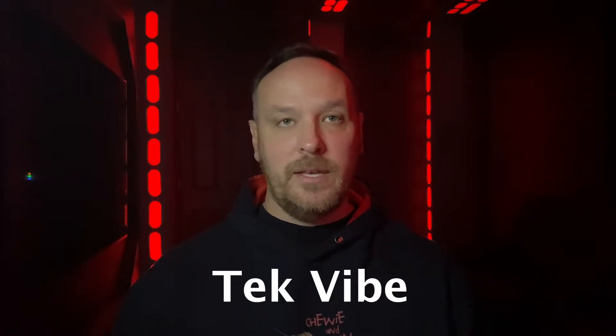Tip number one: I use a site called UptimeRobot.com. This is the site I use to get notified that Best Buy started launching their cards. My phone starts getting notifications, text messages, I get emails — it's perfect. I learned about it from another YouTuber, and I will include the link down below with their video.